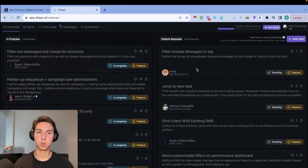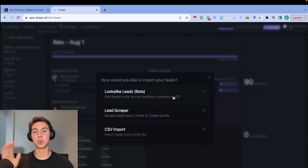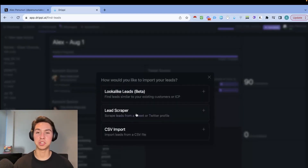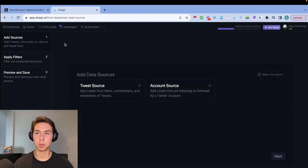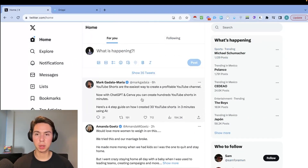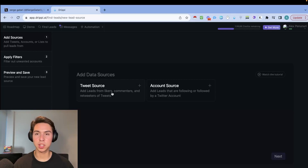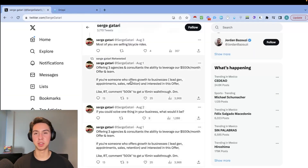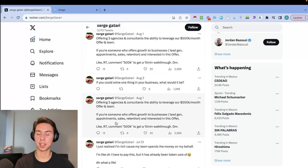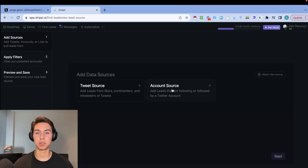Once you're in Drippy, click on 'Find Leads' and then 'New Lead Source.' You can do a lead scraper, a tweet source, or an account source. The tweet source scrapes everyone who interacts with a specific tweet — like giveaways where people comment and retweet. But what I personally prefer is the account source, where you target followers or following of accounts that already have your target audience's attention.